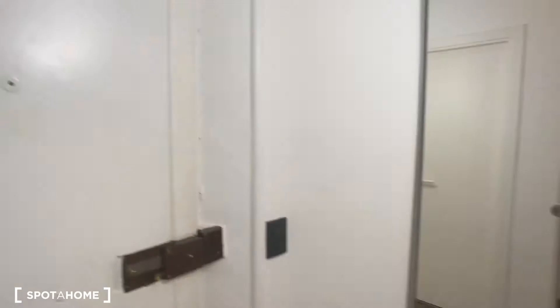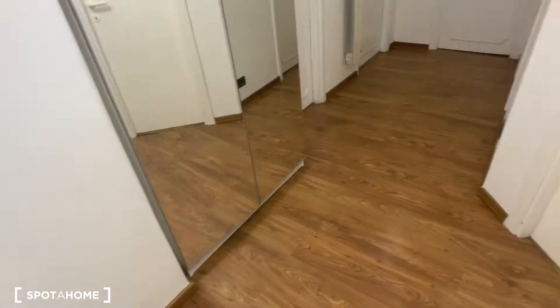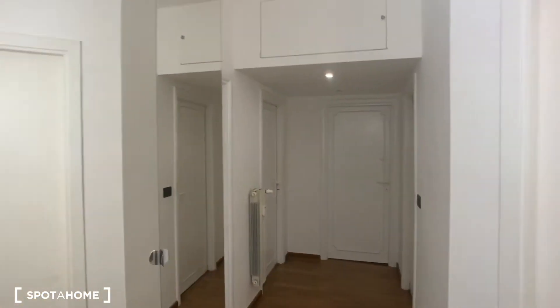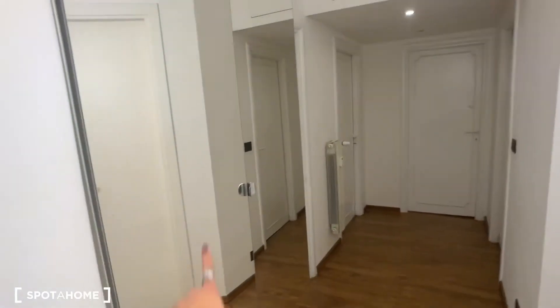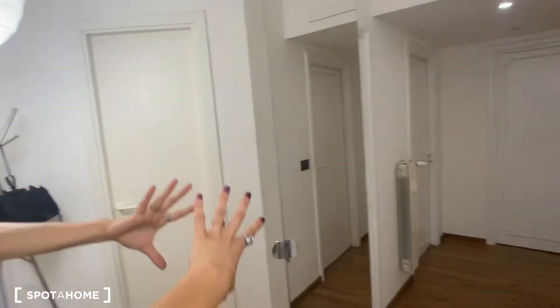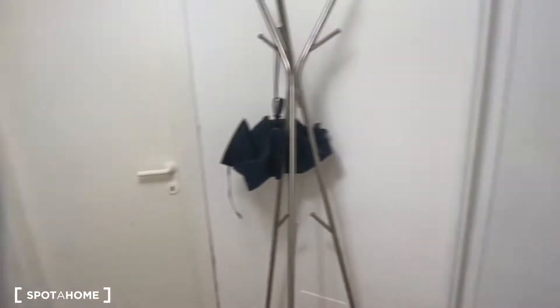So let's see together the property. This is the entrance door. We have parquet in here, which is very nice. And here we have this wardrobe with mirrors.